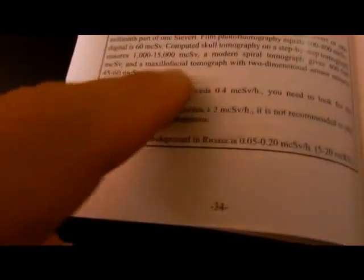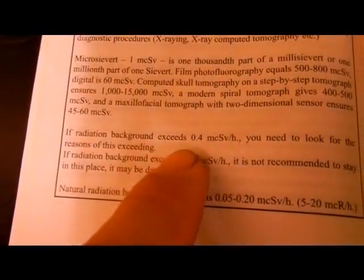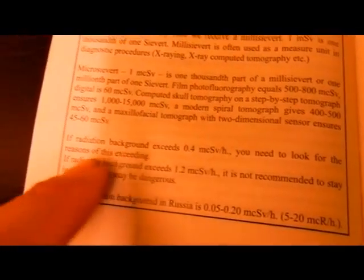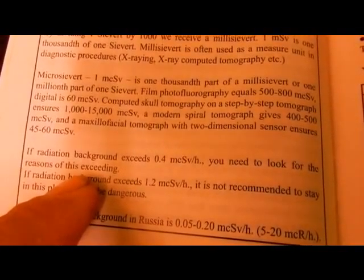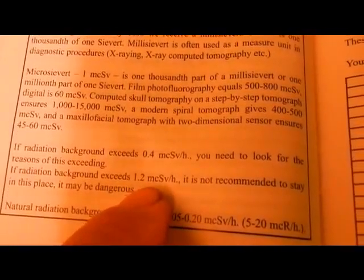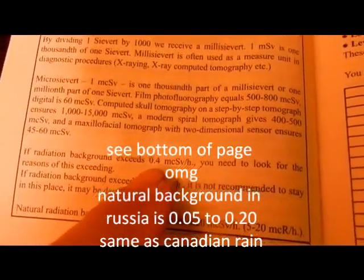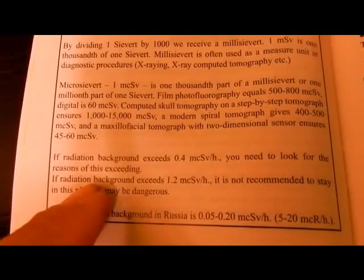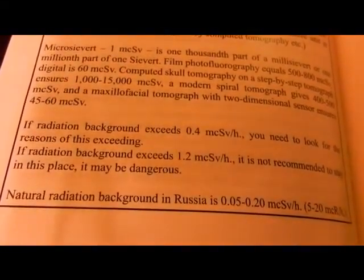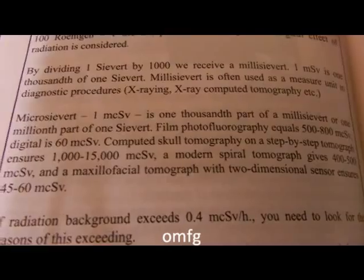I want to share this: if radiation background exceeds 0.4 micro sieverts per hour, you need to look for the reasons for this exceeding. If radiation background exceeds 1.2 micro sieverts per hour, it is not recommended to stay in this place — it may be dangerous. That's what they say in Russia.